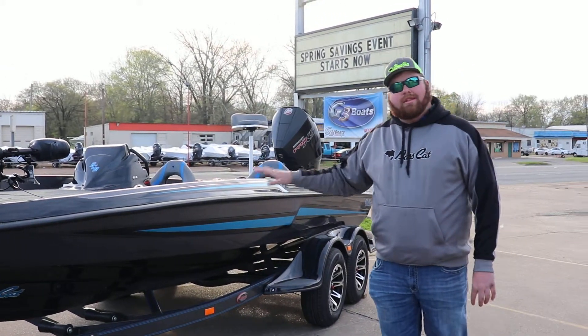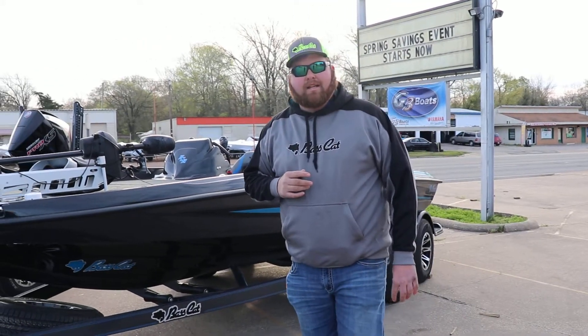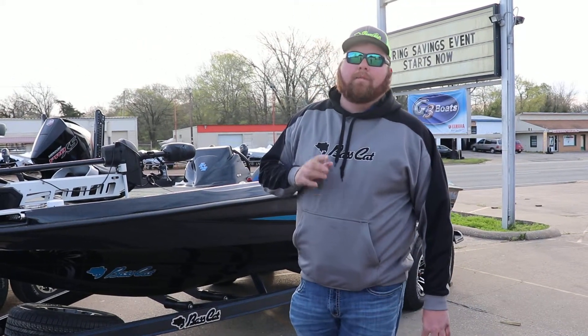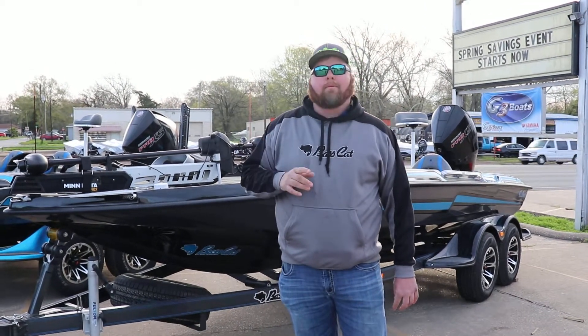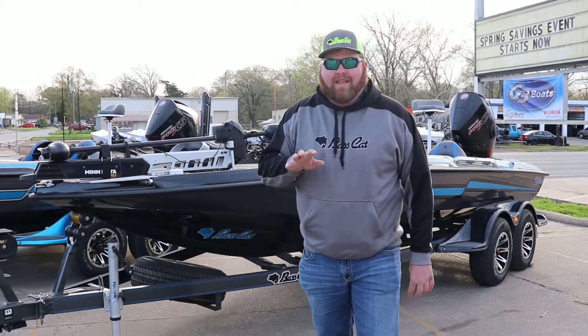If you have any questions on this model or any of my other inventory, check out my website, RossMotorsports.com. Give us a shout at 936-634-6711, or just come on by the shop. We're right here on Raver. Thank y'all.